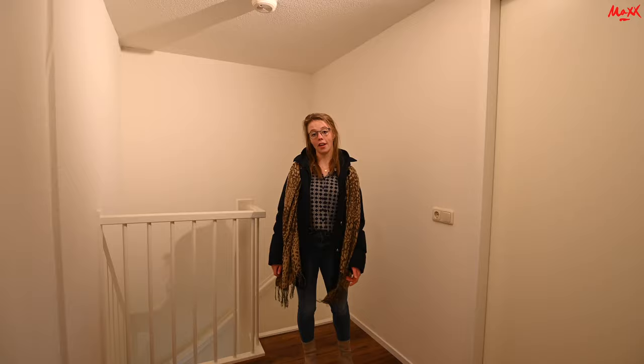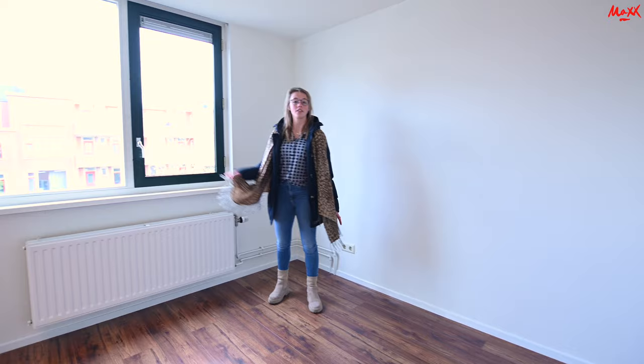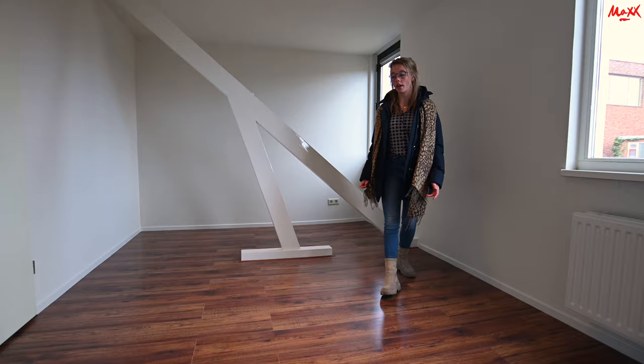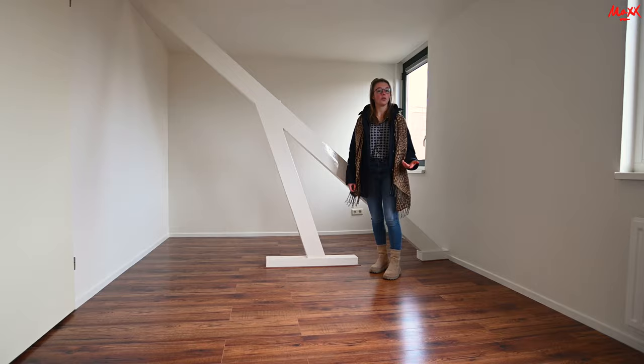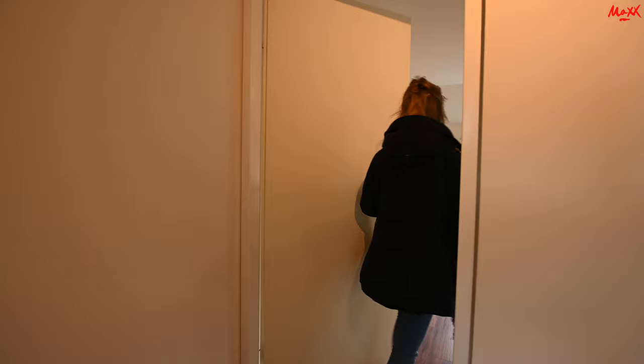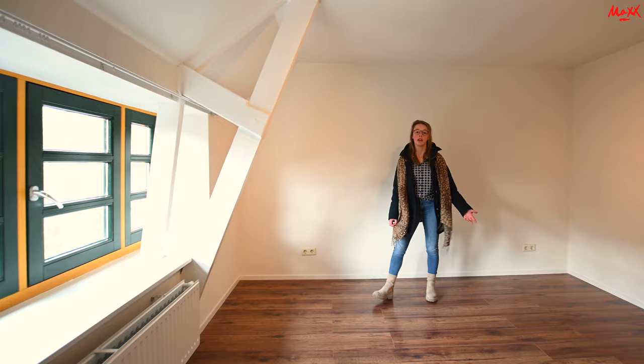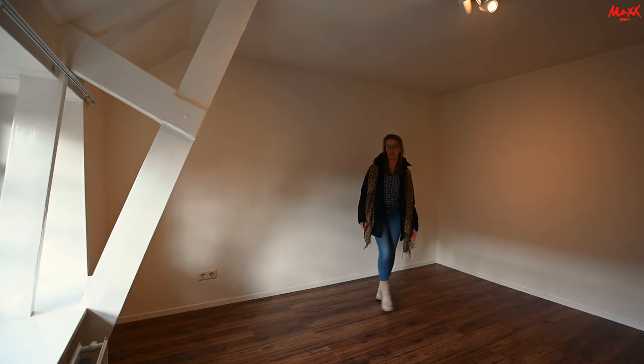Welkom op de tweede etage. Op de tweede etage is slaapkamer nummer drie en nummer vier. We gaan eerst even kijken naar slaapkamer nummer drie. Als je binnenkomt, dan zie je direct veel lichtinval. Deze slaapkamer heeft weer uitzicht op de achterzijde, oftewel de tuin van de woning. Er is hier voldoende ruimte voor een tweepersoonsbed, een bureau, een kast. Dan gaan we nu nog even kijken naar de vierde slaapkamer. Ook hier is weer heel veel lichtinval direct als je binnenkomt, en net zoals de andere slaapkamers is hier ruimte voor een tweepersoonsbed, eventueel een bureau en een kast.